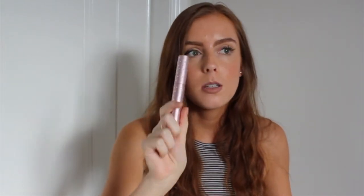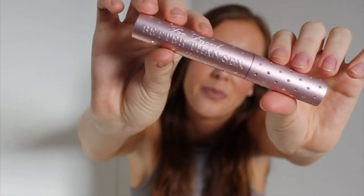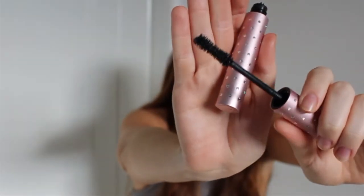This is Too Faced — it's the Better Than Sex Mascara. I've loved this for years. It's the first purchase I ever made from Mecca, and I still love it. I have it on now. People always comment on my eyes and ask if I have eyelash extensions, and I'm like, no — it's Better Than Sex.